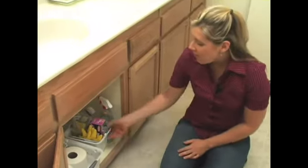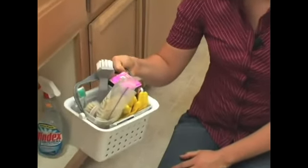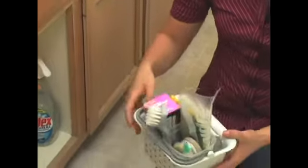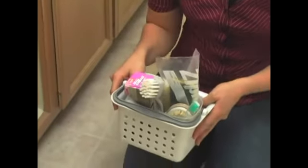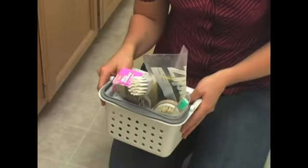I can also show you how to keep some toilet paper on hand, which is really easy to get to. This is a little caddy that I like to call the quick fix tidy caddy, and what it has in here are things that make your life easier so that cleaning a bathroom is not going to be a big hassle.